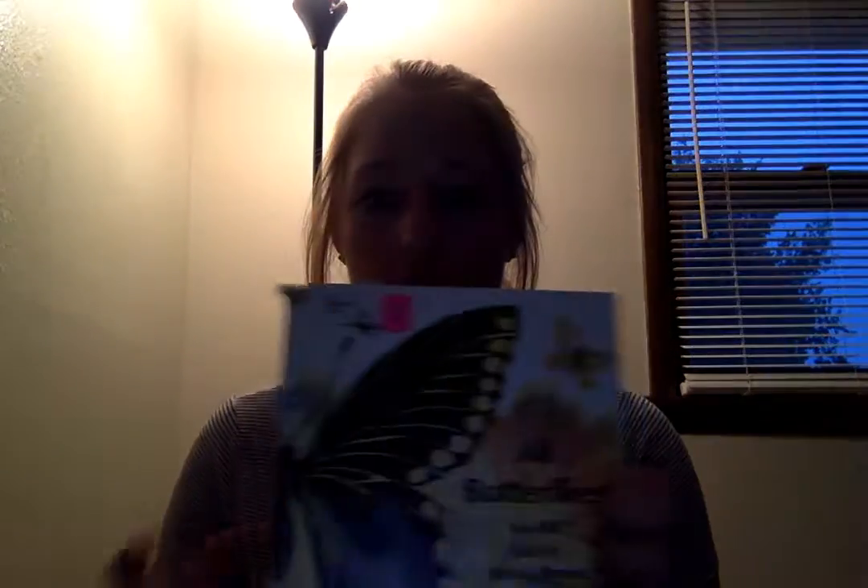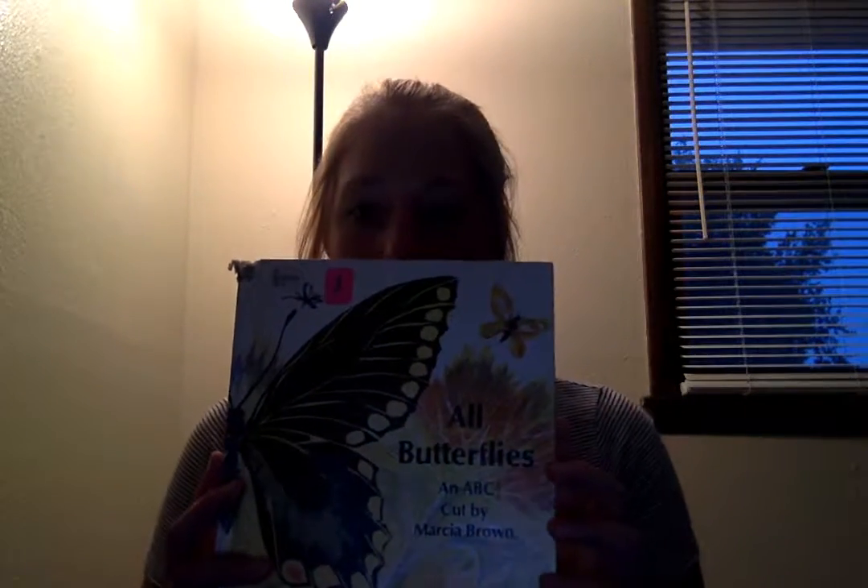Hi guys, my name is Riley and for our reading log number one I chose the book called All Butterflies by Marcia Brown or Marissa Brown. I think that's how you say her name, sorry. There's no illustrator listed. It was copyrighted in 1974.